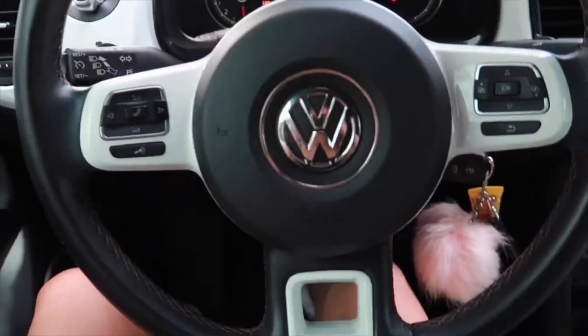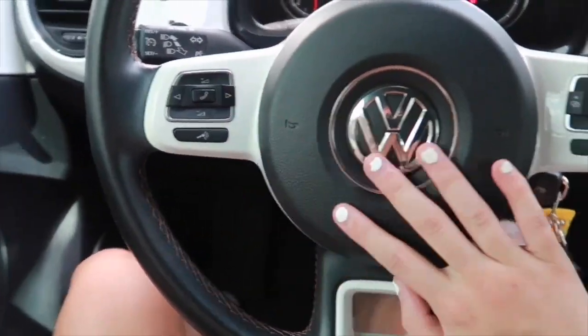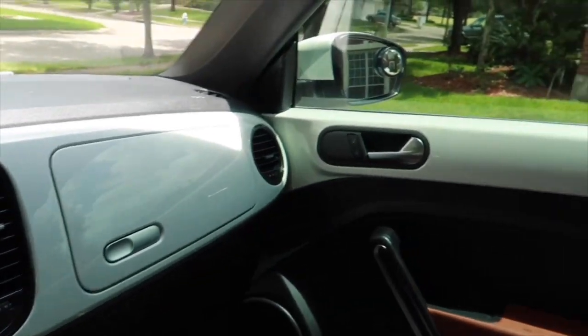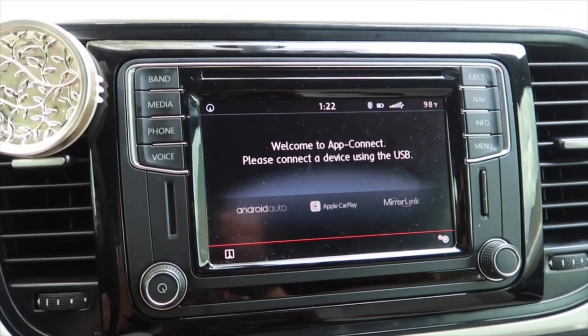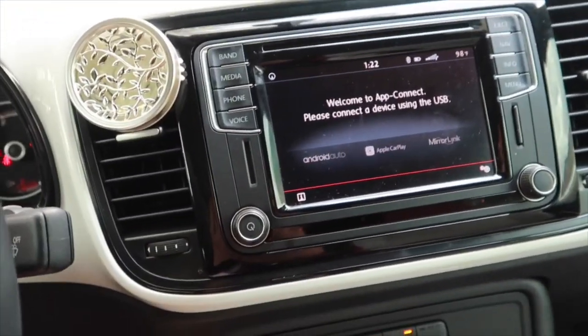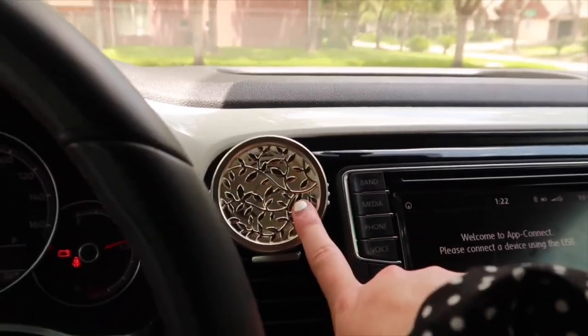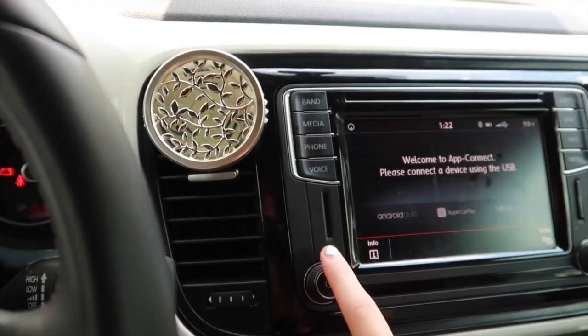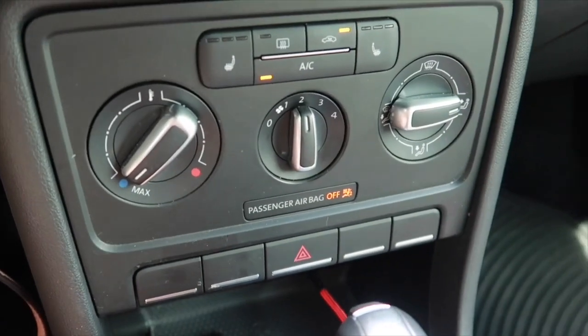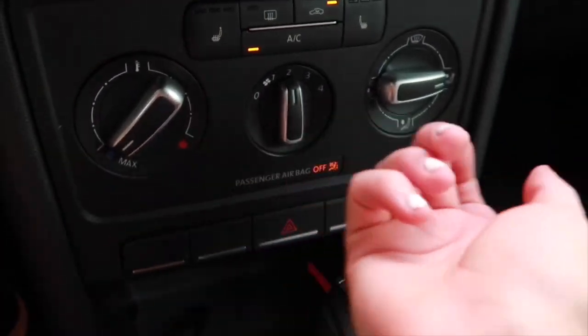On the inside I have the great steering wheel — it has steering controls. Because I have a white beetle, everything on the interior is white. This is my navigation system and radio. I just figured out that this car has Apple CarPlay, which I'm so excited about. My car freshener is from Bath and Body Works. Down here we have the basic air conditioning and heater system.